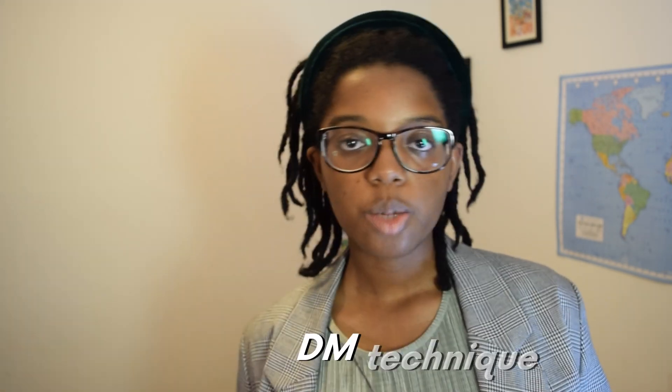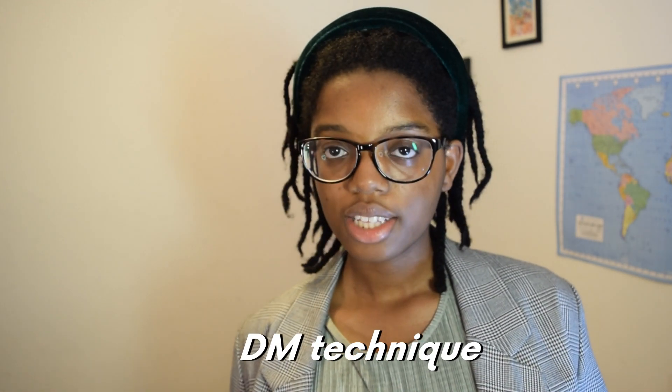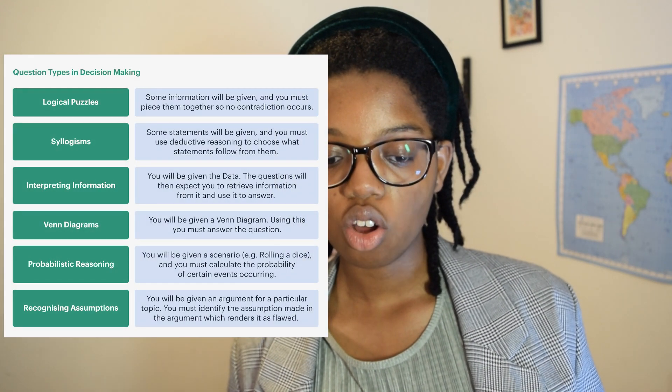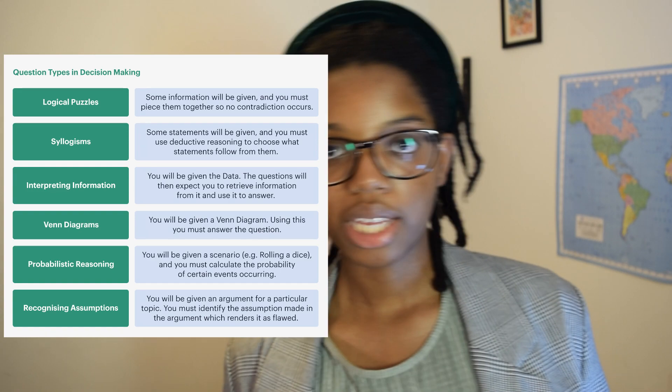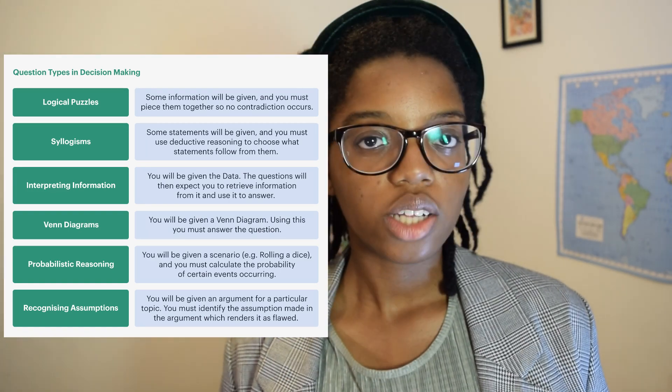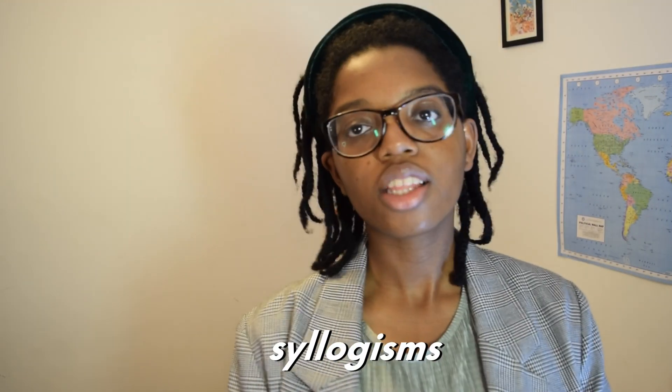I find it more helpful to spend more time on your diagram than to keep rereading the question and getting yourself more confused. In the actual exam I found there are longer questions and really long syllogisms, so it can be harder to draw a diagram. Be specific in what you're writing and make sure you're answering the actual question being asked.